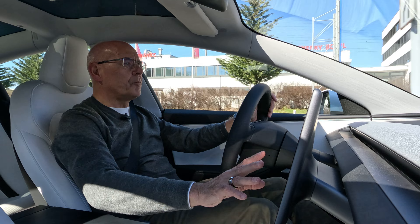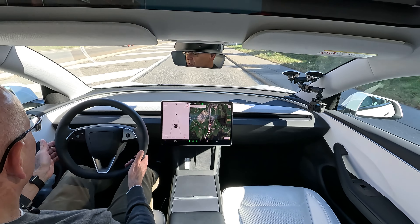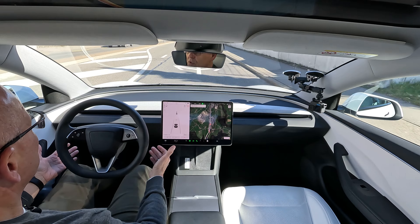You do get used to the menu setup after some time. I guess where some people will struggle — and certainly I do — is the lack of stalks for indicators.